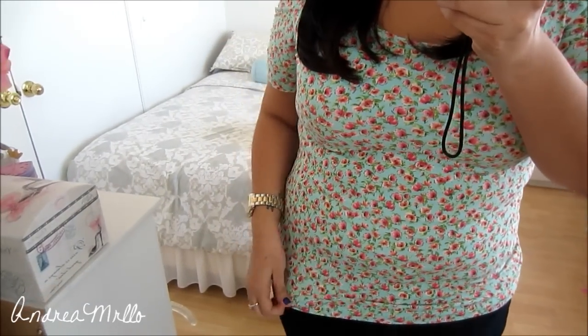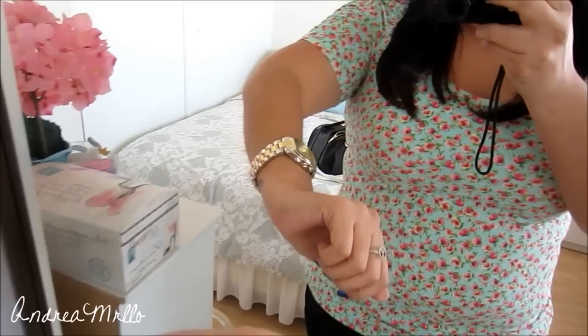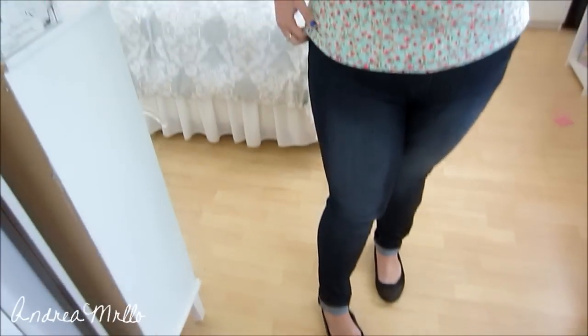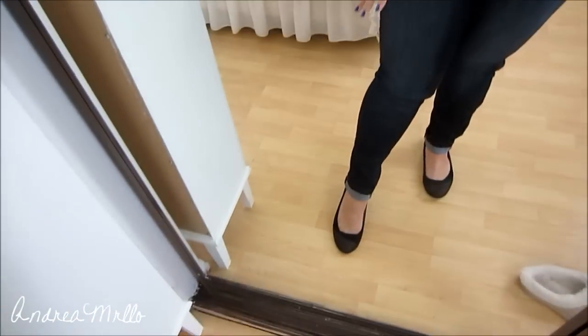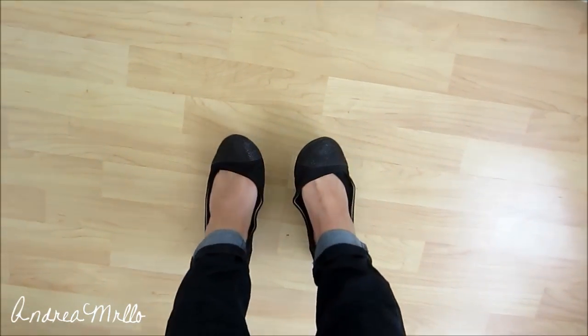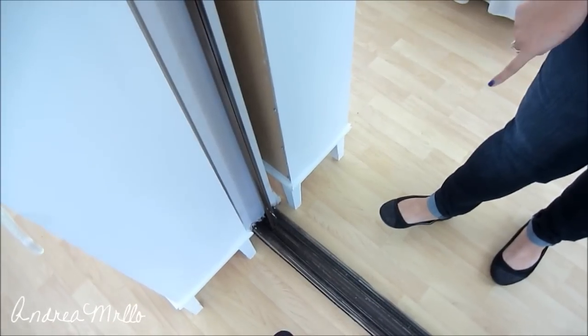I'm going to go ahead and show you guys my outfit. This is what the shirt looks like — it's from Forever 21. I decided to take off the bangles because it was too much. I'm wearing high-waisted jeans from Forever 21 — they come up really high, they're super comfy and really skinny at the bottom. I'm just wearing some plain black flats from Charlotte Russe.